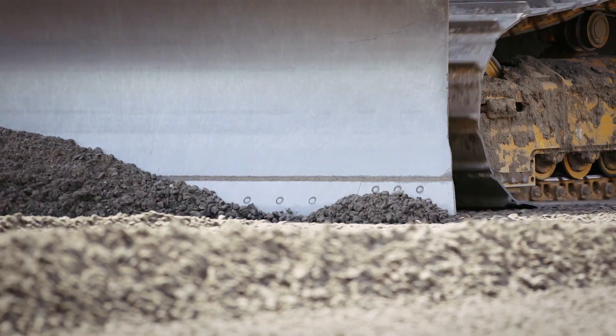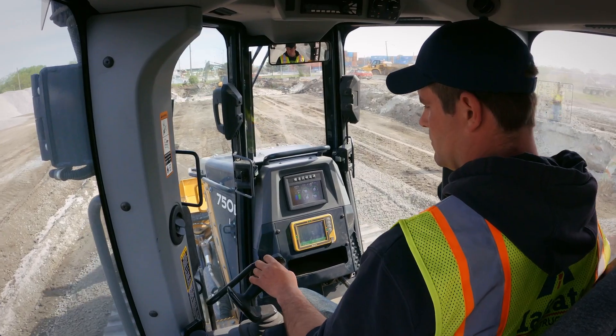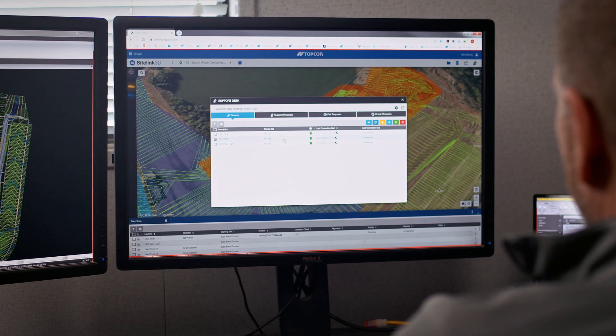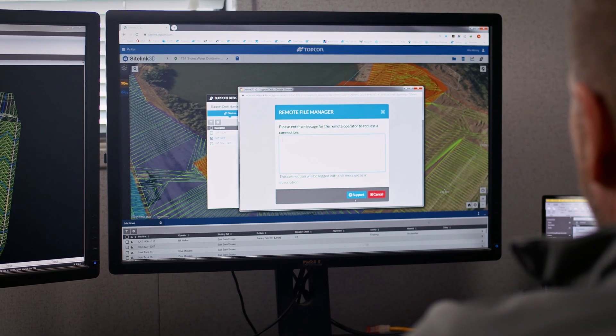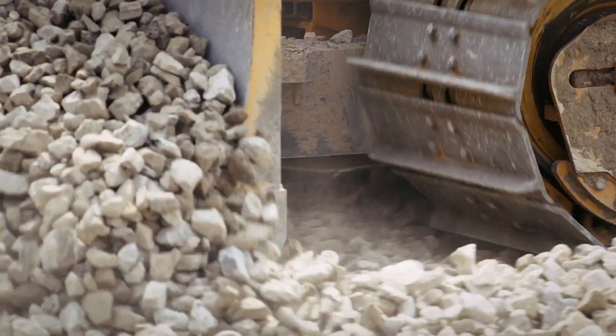Having the ability for a service technician who could be halfway around the world to connect in real time and communicate with that operator in the seat of his machine, or at an office location anywhere in the world, in real time, provides just an unbelievable element of support from a cost effectiveness standpoint, and probably more importantly from a time perspective.